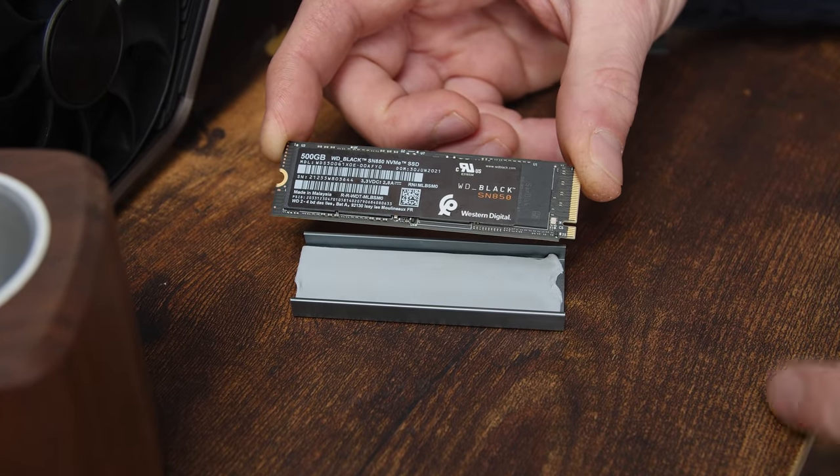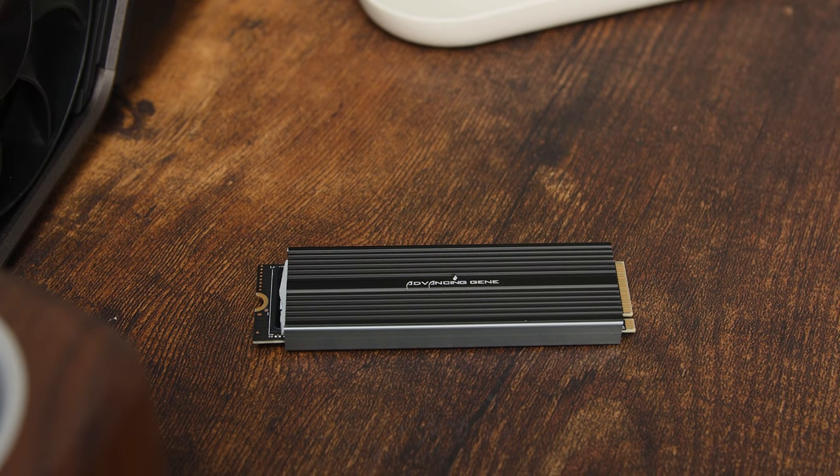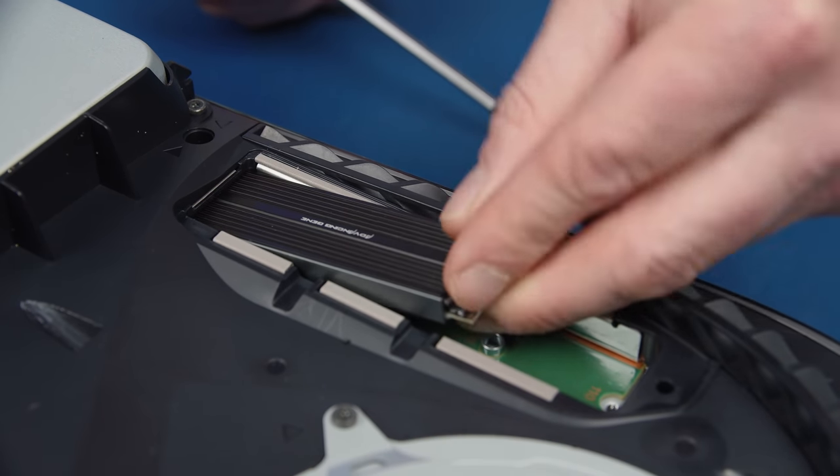We chose the Western Digital Black SN850 NVMe hard drive because it has the exact right specs, was recommended by Sony, and has up to 7,000 megabytes per second write speed. If you have trouble buying the one with the heatsink, we got the one without it and bought a heatsink ourselves to show you how it's done. This heatsink fits not only our Western Digital Black SSD but is also small enough to fit inside the PS5 itself, which is a critical component.